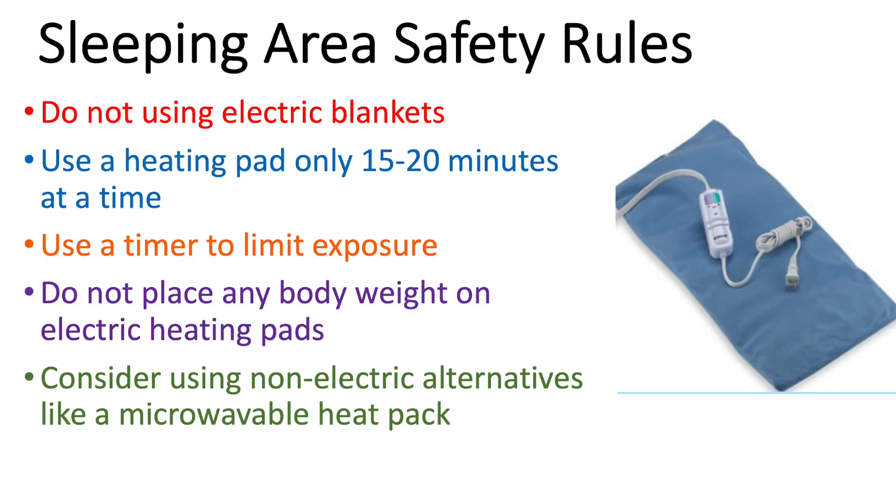While you're sleeping, we recommend highly against using electric blankets. If you use a heating pad, only use it for 15 to 20 minutes at a time — use a timer to limit exposure, but many recent heating pads have a timer built in. It's very important not to place any body weight on your electric heating pad. The heating pad is meant to sit on top of your body, not underneath it. You can also purchase non-electric alternatives like a microwavable heat pack if you need heat applied to a certain part of your body.